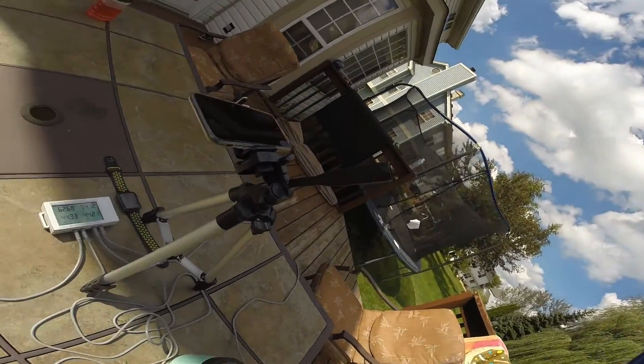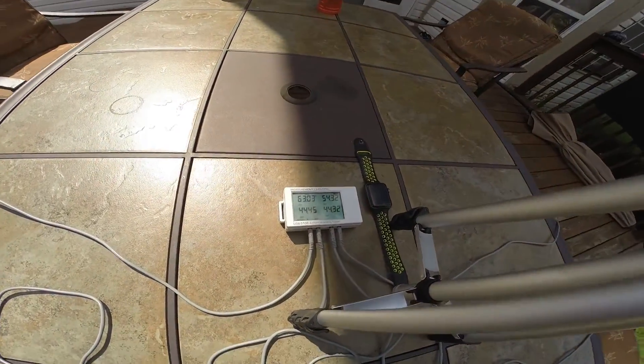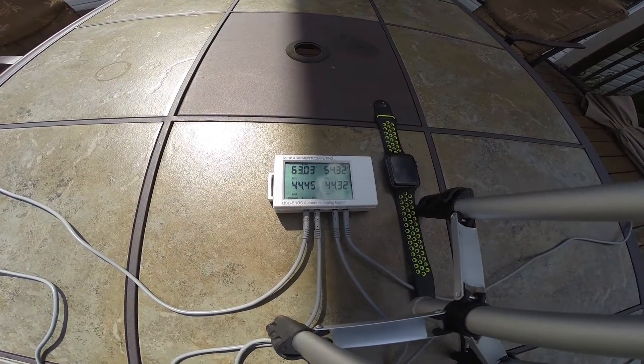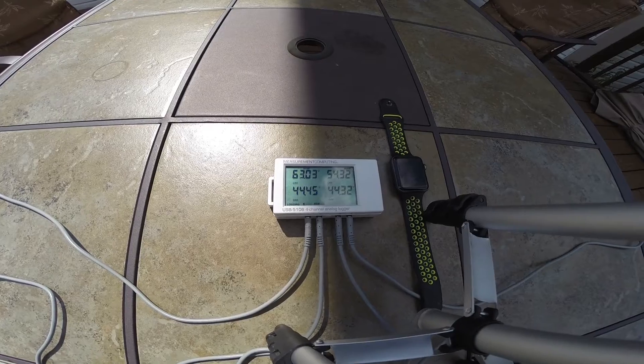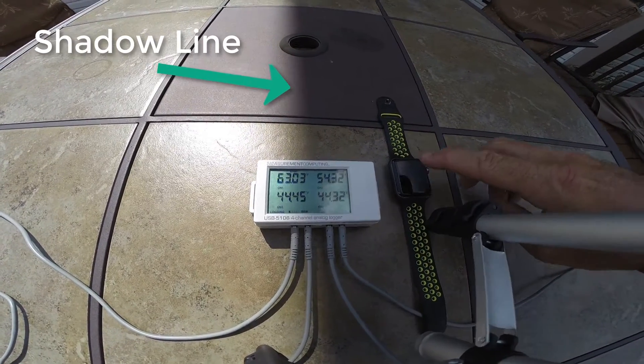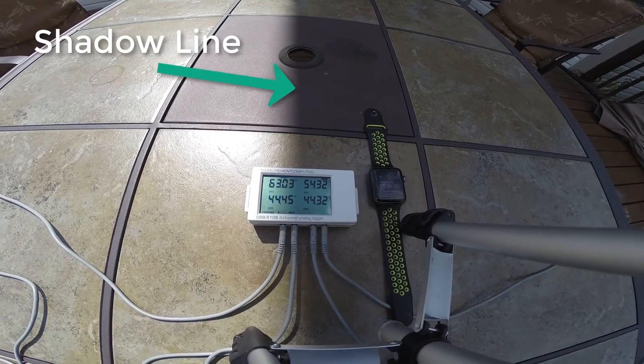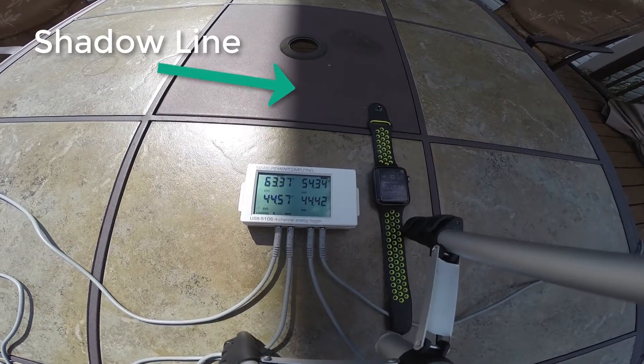Looking at the data right now, channel 4 — the Yeti — is at a lower temperature than channel 3, the thermos. It's now cooler than the thermos and the time is just over 15 minutes. Kind of interesting.